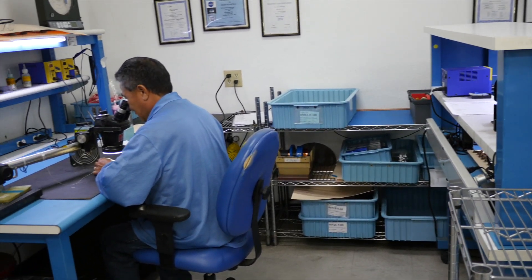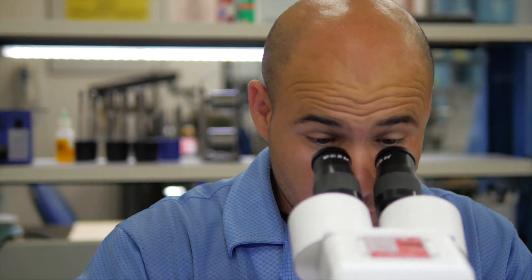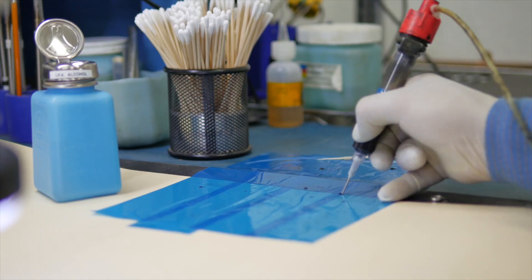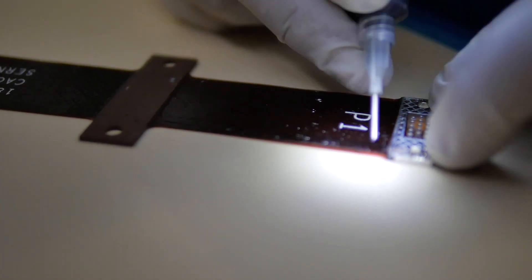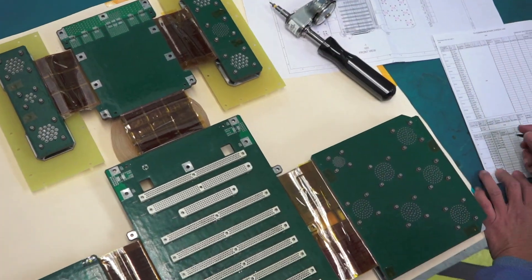The unique tooling used by the rest of the Pioneer team is built and designed by members of the assembly department. The things done by the assembly team are not standard. Even the potting and molding takes a very talented group of people.